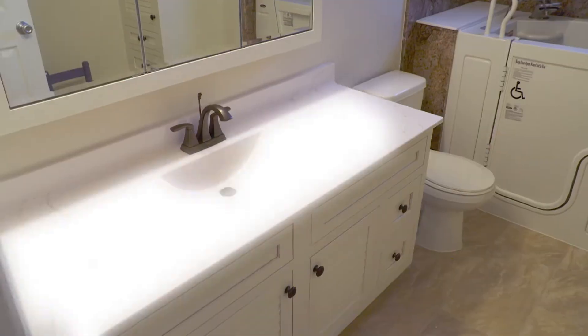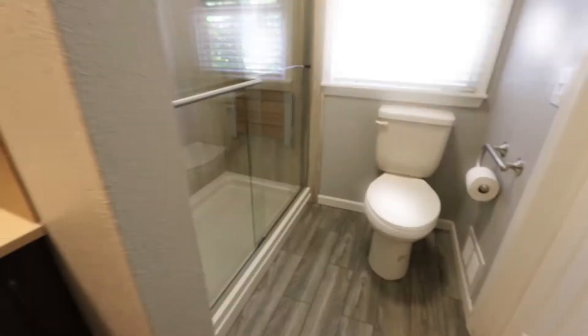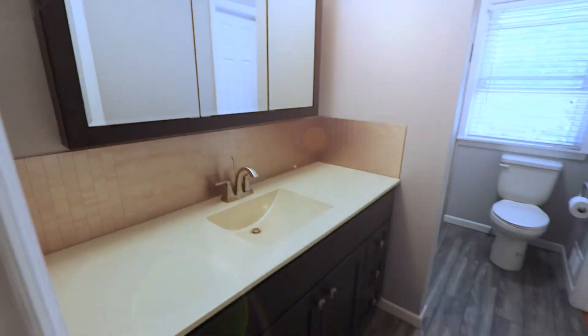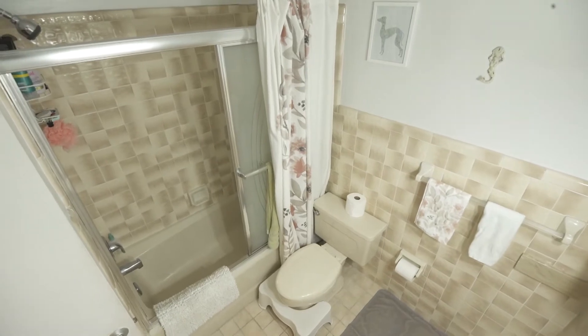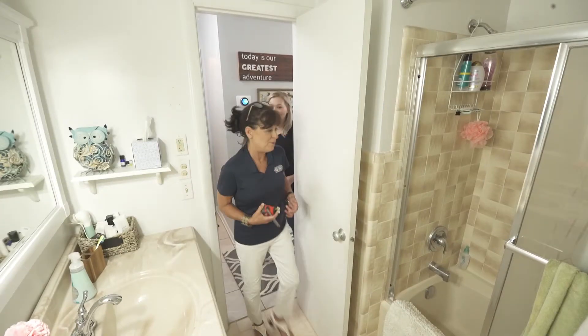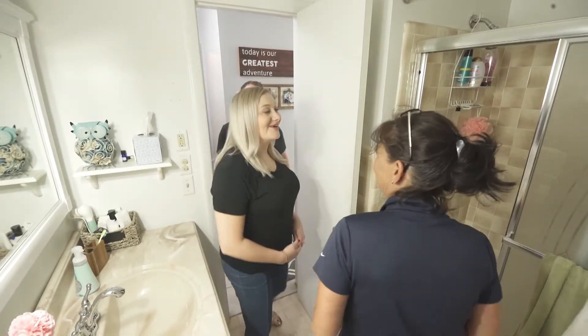Rebath, the partner for our last three projects, is back for their fourth makeover and they're generously donating another complete bathroom remodel. The Teg's bathroom is old and due for a facelift. Design consultant Jody Siegel came out to consult with Ed and Mandy on a Rebath design just for them.